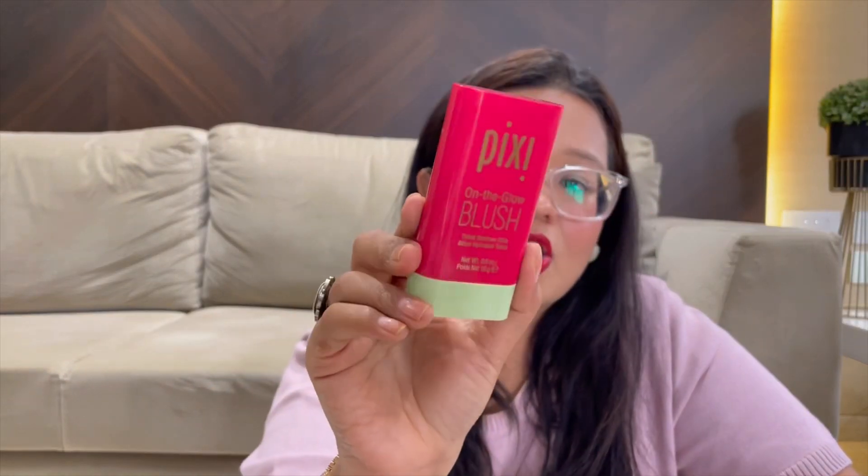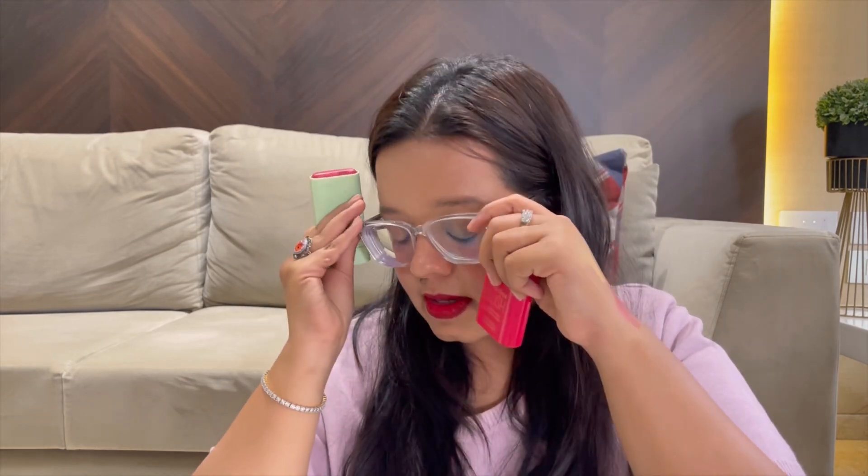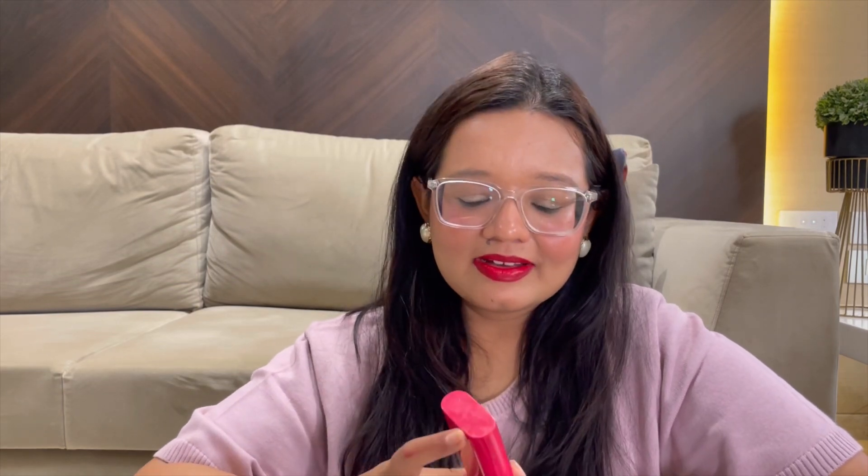The other blush I've been using a lot — and I actually have it on my face right now — is the Pixi On the Glow Blush Stick. I've spoken about it quite a bit before. It's a beautiful reddish-pink blush with a beautiful healthy glow, so your skin just has that beautiful luminous finish. You can wear it on bare skin or over makeup and it gives a nice healthy flush.